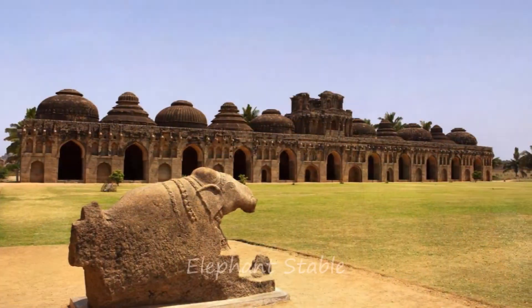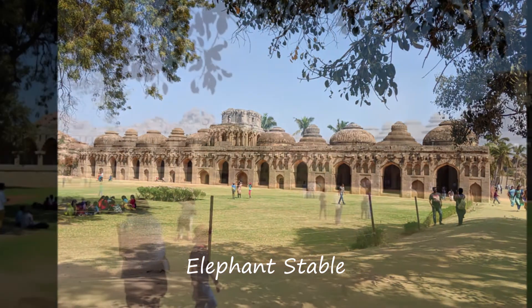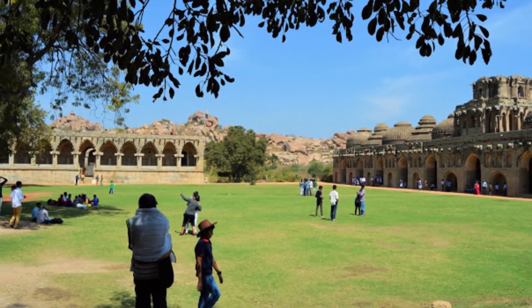Just a few yards from the Lotus Mahal is the Elephant's Table, where the Royal Elephants were provided shelter.